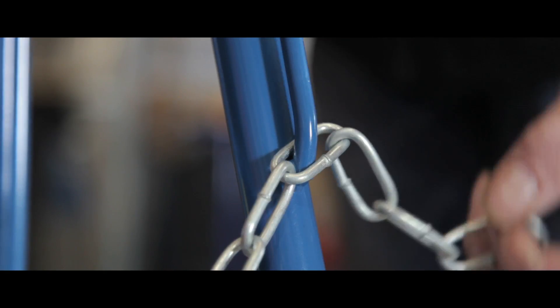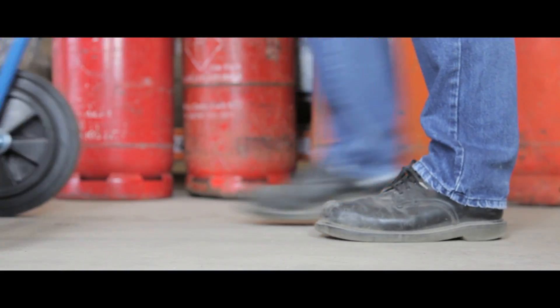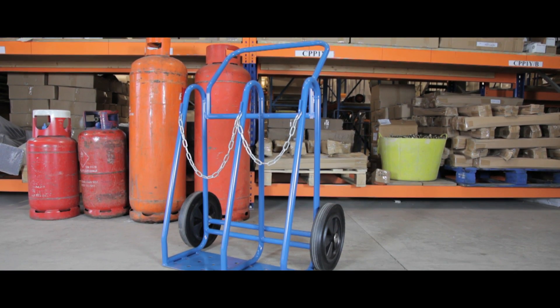Its galvanised chains hold the cylinders securely in position and punched holes in the base plates prevent build up of water or debris. The frame has a quality epoxy powder coat finish and the truck glides on two large rubber tyres. The precision welded steer work and robust design of this truck keeps your cylinders safe and secure during transport.